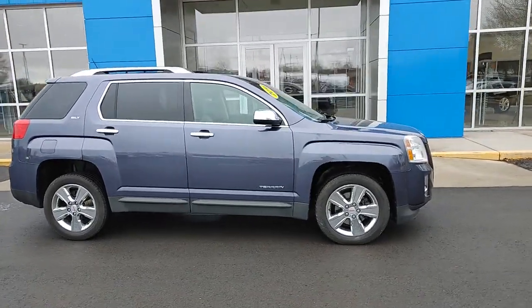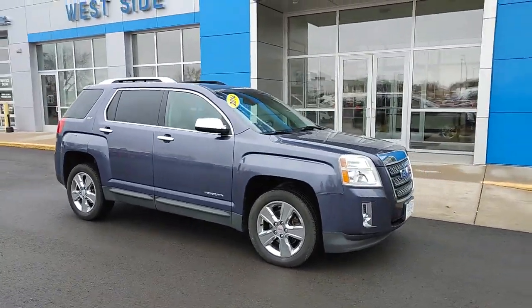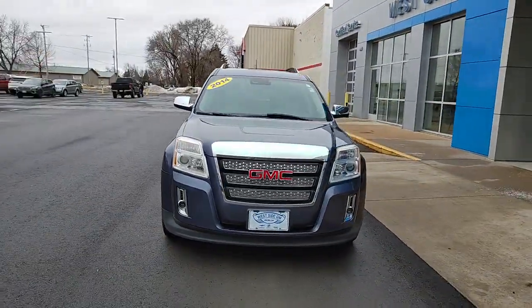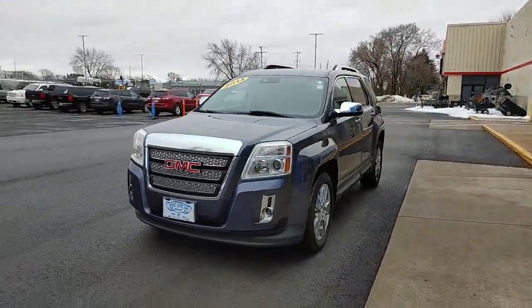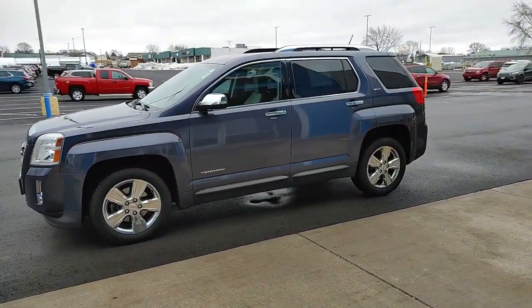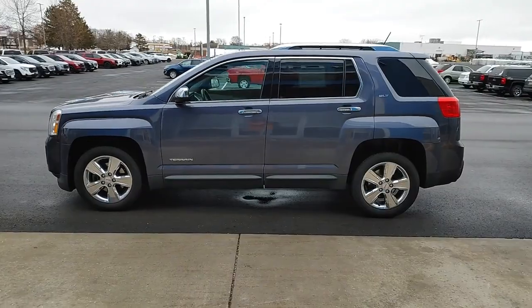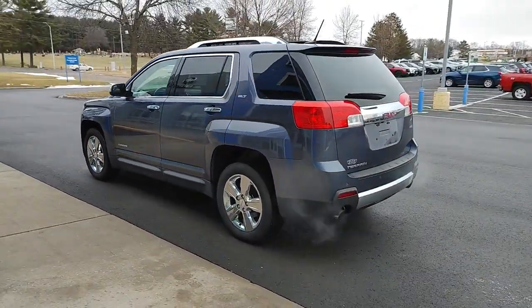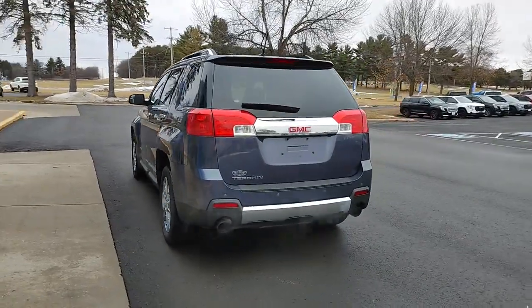You just found the 2014 GMC Terrain. With less than 150,000 miles on the odometer, this vehicle provides excellent value. Take a closer look at this versatile GMC Terrain, the distinctively stylish, tech-savvy vehicle that leverages the latest in safety and connectivity features to infuse your adventures with comfort and confidence.